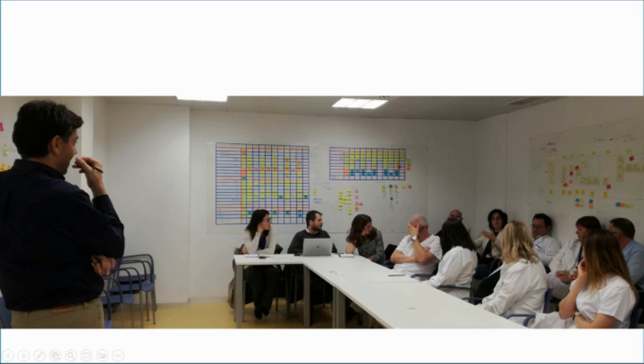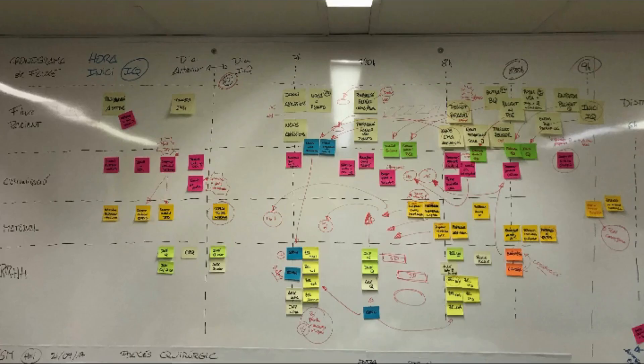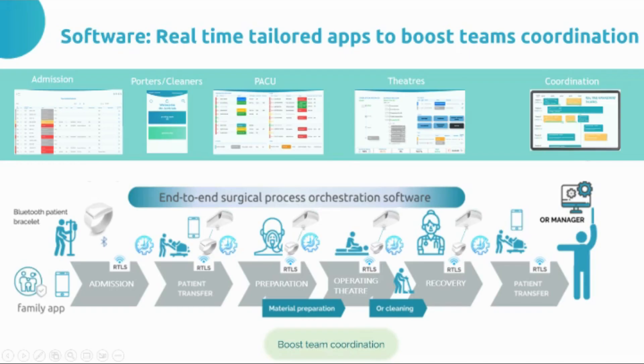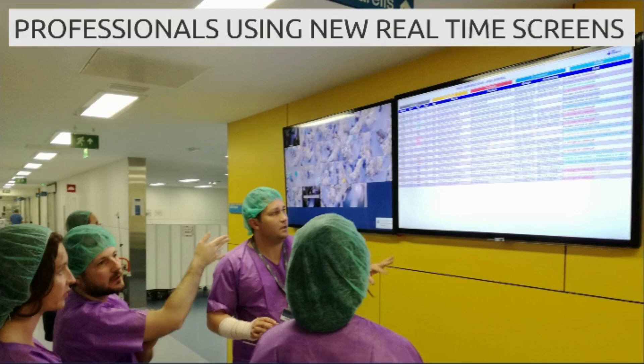We started to make co-design sessions with all the different stakeholders in the process, including the admission area, the preparation of operating rooms, the recovery, but also porters and equivalent teams. With that, we came up with a solution based on a real-time location patient system that was pushing real-time information into a series of applications customized for each of the teams. With these applications, they were able to stay on the same page, and we were also providing automation and notifications for those parts of the process that were really causing bottlenecks.